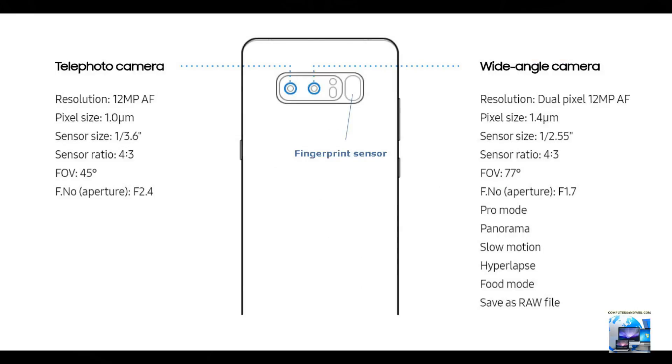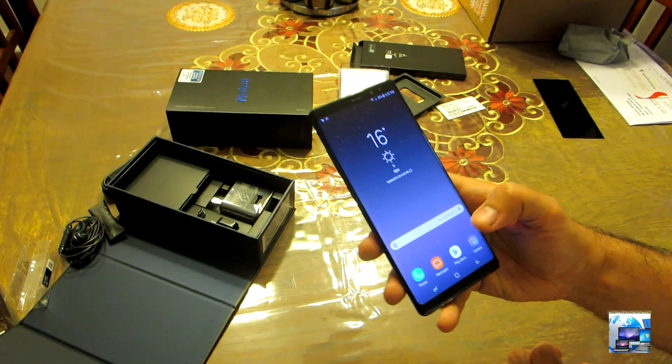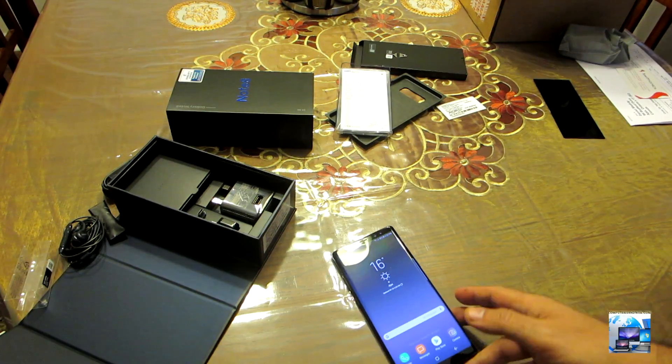The fingerprint sensor has marginally improved. There is no physical home button anymore, which means you have a rear fingerprint sensor for security. You also have an iris scanner and face unlock.